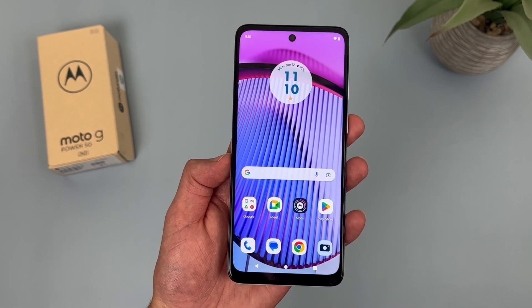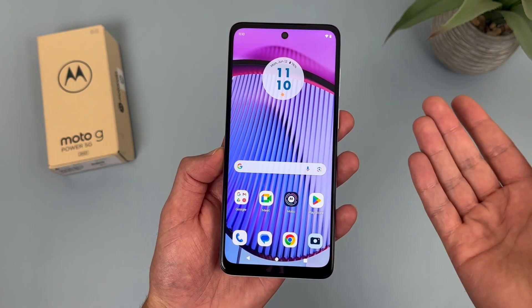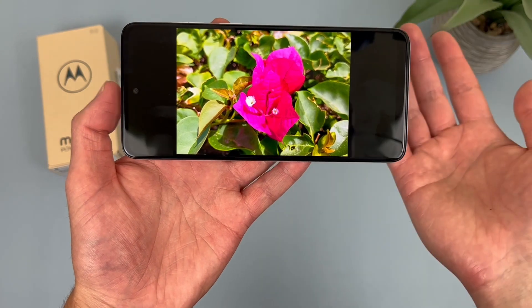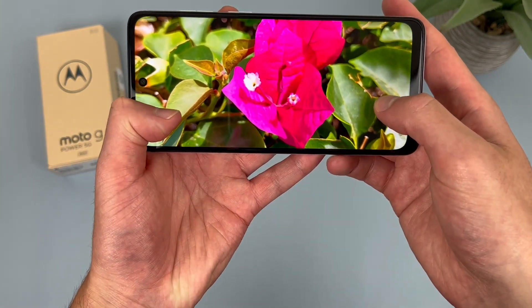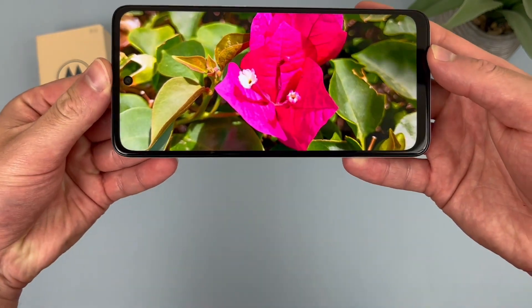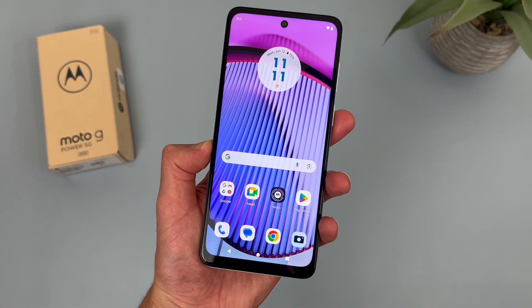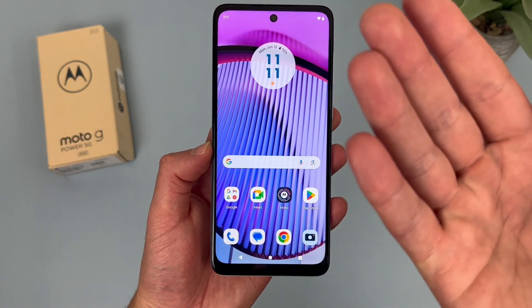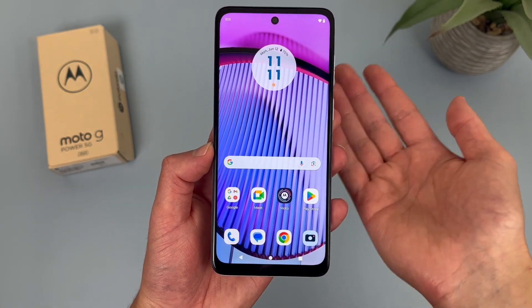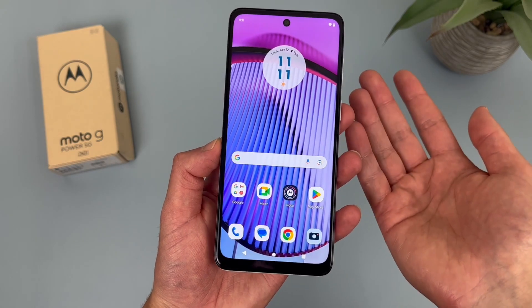With the 20.5x9 aspect ratio, we're getting a pretty tall and narrow form factor. If you're doing something in landscape mode like watching videos or looking at photos, you're going to get a nice immersive, cinematic experience. And if you're doing something vertical like browsing the web or using social media, you can fit a good amount of content on the screen without having to scroll too much. So in general, the size and dimensions here are great.